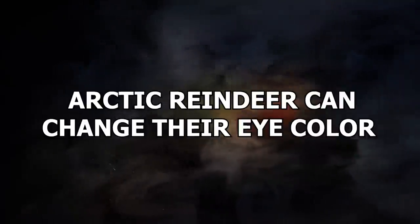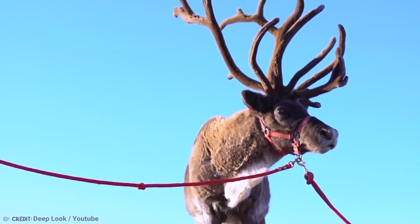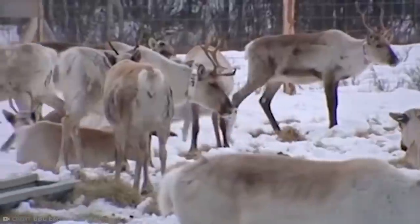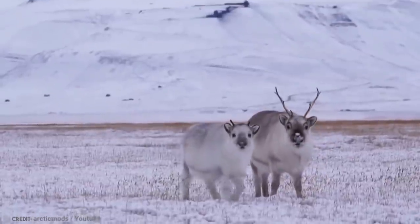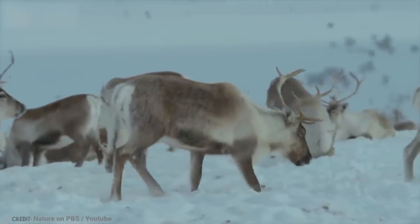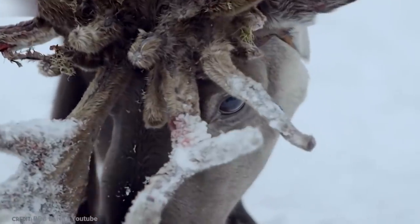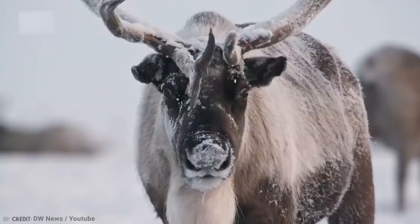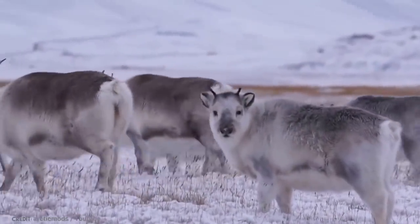Number 7: Arctic Reindeer Can Change Their Eye Color. Eyes are amazing. Ours can adapt to changing light conditions by merely dilating the pupils to let more light in when it gets dark. The Arctic Reindeer is the only mammal that has its eyes change color as the seasons change. For us to do that, we need to wear contact lenses. When it's sunny, their eyes are beautifully golden. Although when the winter sets in, they turn a dark blue and become less reflective.